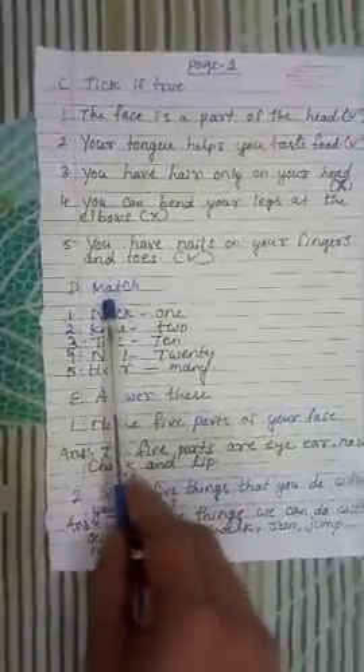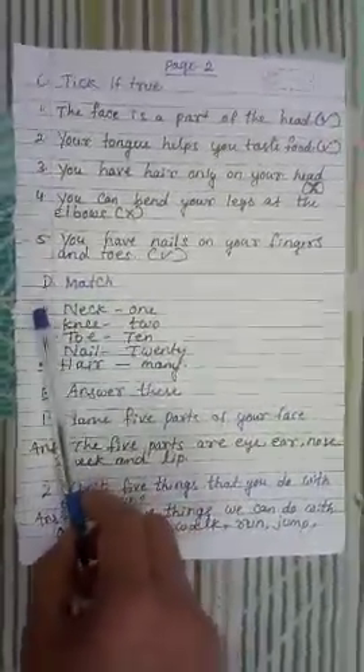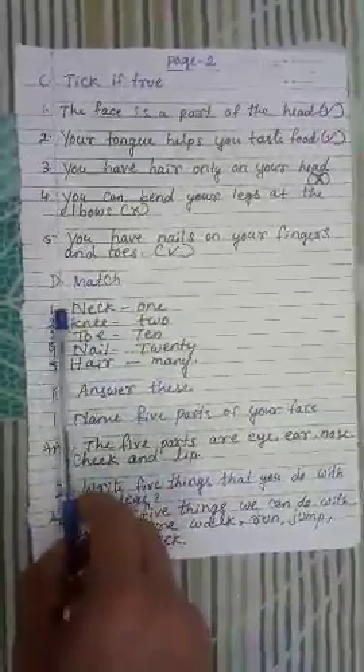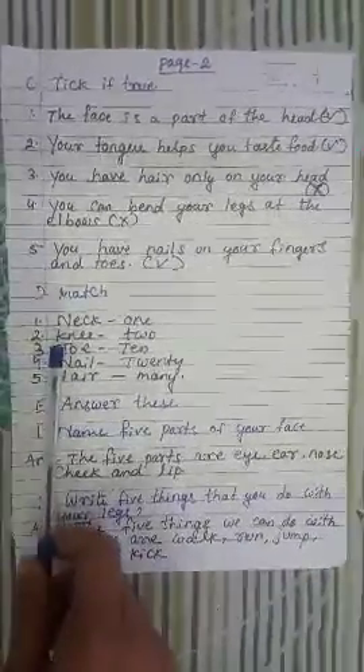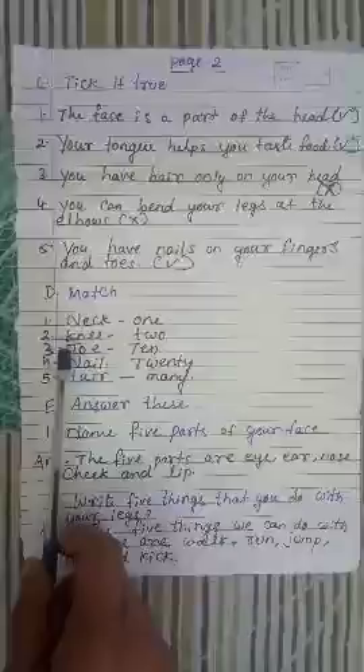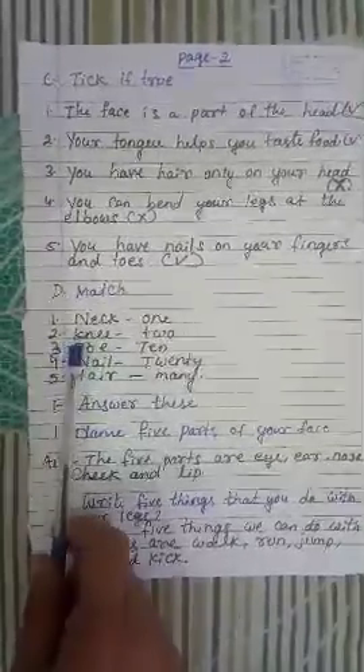Now we will discuss match the following. I wrote the direct answers — in the exam write like me.